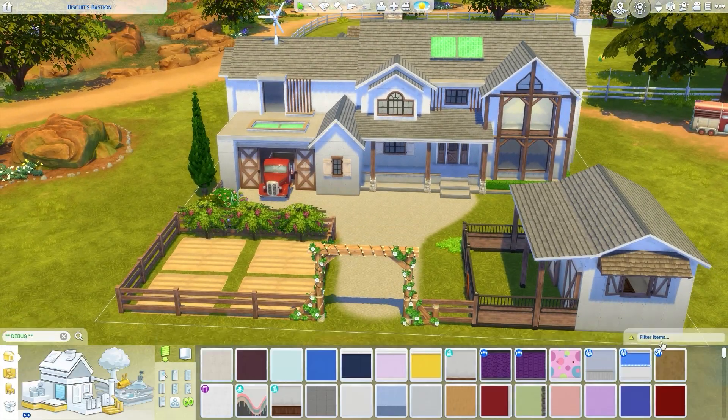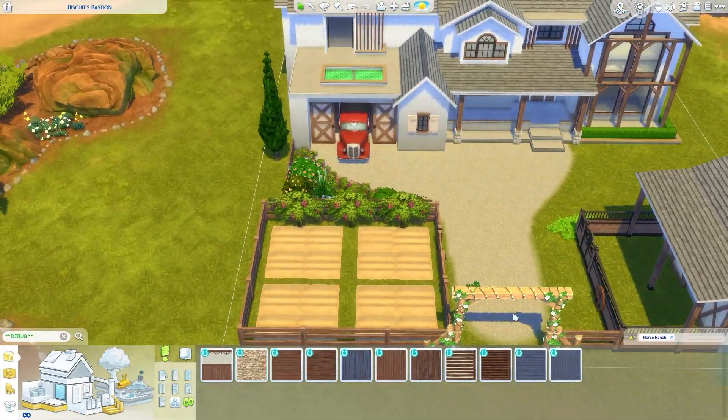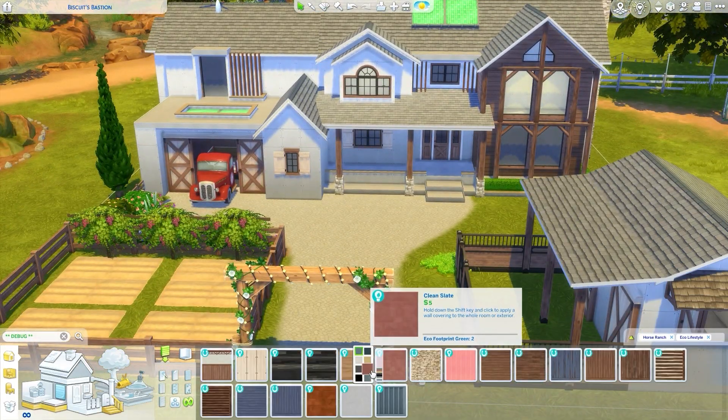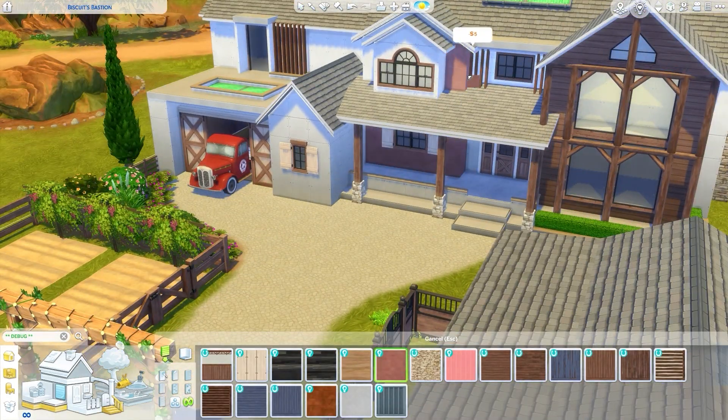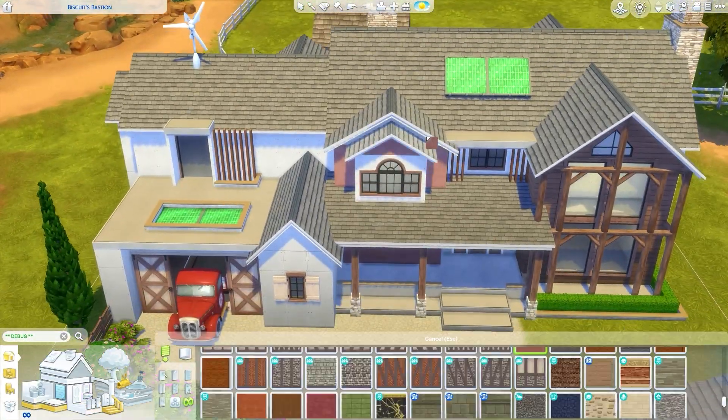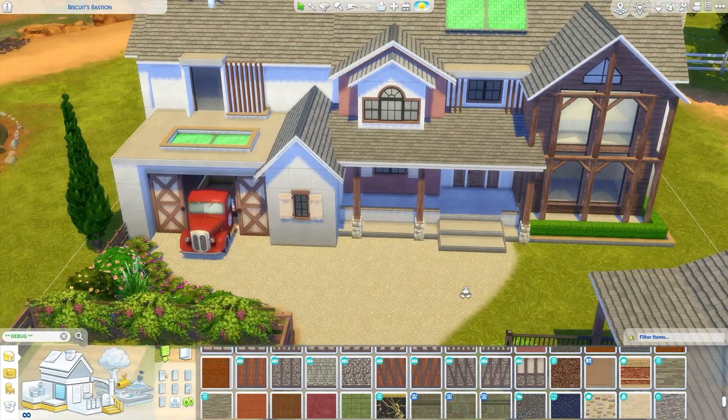I also stuck a truck in the garage because I thought it looked really cute. It does take up a little bit of space on the inside, but the truck was too big to fit anyway. That's the only way your truck will fit, but it's cute nonetheless - and that's all that matters in The Sims, in my opinion.